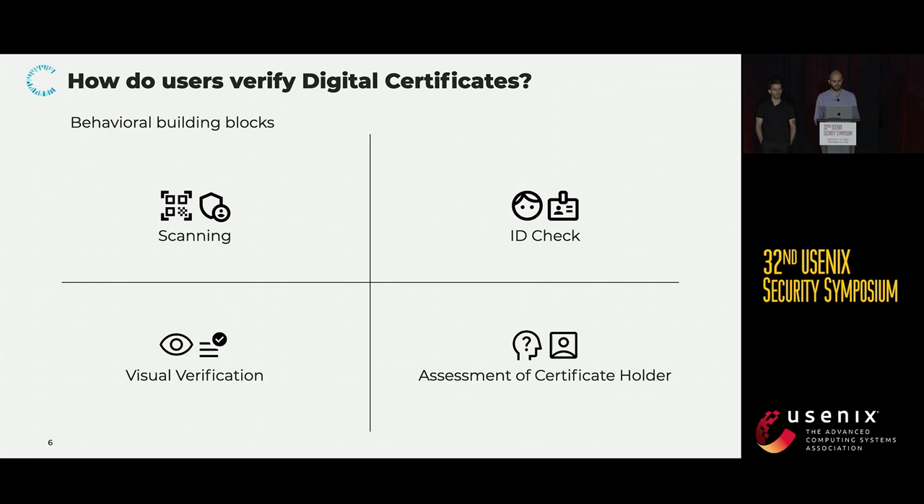Now, apart from the first two vital components of verification, we encountered different actions which users would perform while checking the certificate. On the one hand, we have visual verification, and this includes looking at any visual cues present in the interface, such as colors. Participants would associate colors such as green and blue with a valid certificate, and colors such as red and gray with an invalid one. Users would also look for textual cues, such as a string saying 'this certificate is valid until,' and use this information for their final verification.